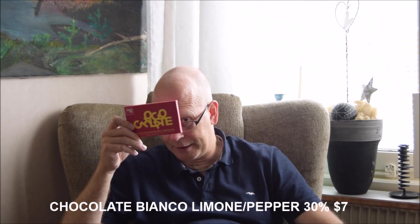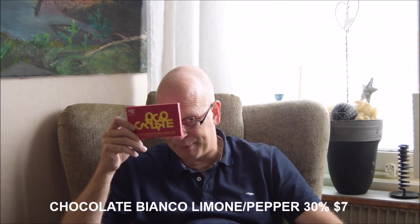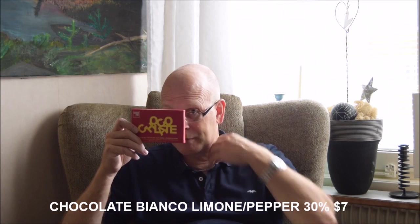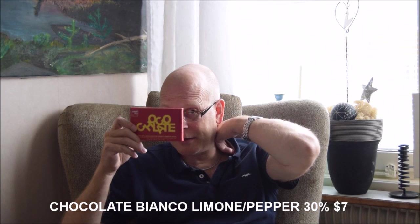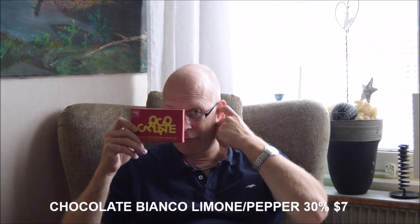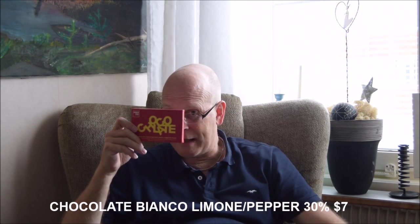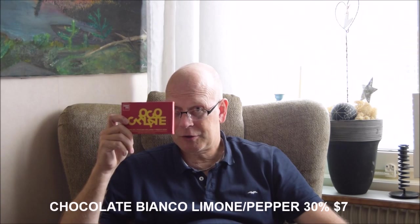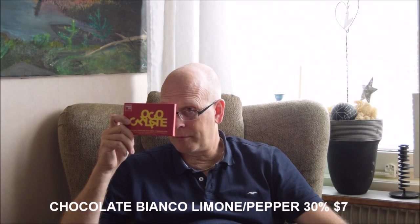I thought we'd try a white chocolate. This is chocolate made in Spain, and the ingredients are cane sugar, milk powder, cocoa mass, rosé pepper, and lemon. So this is a flavored white chocolate.